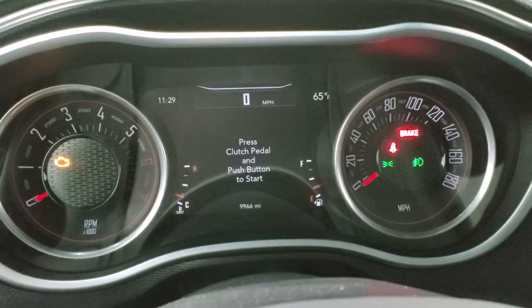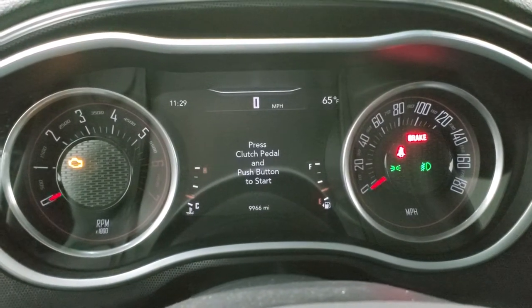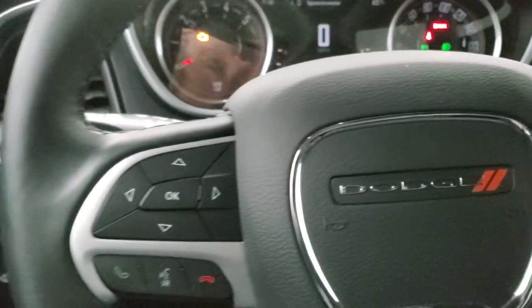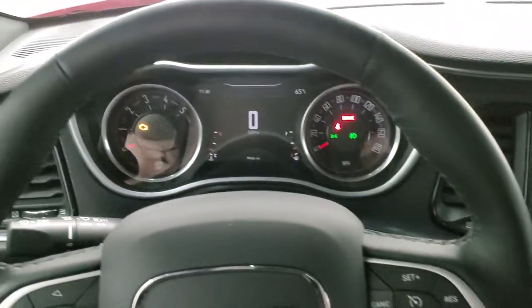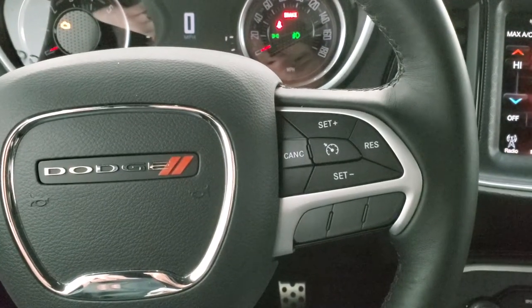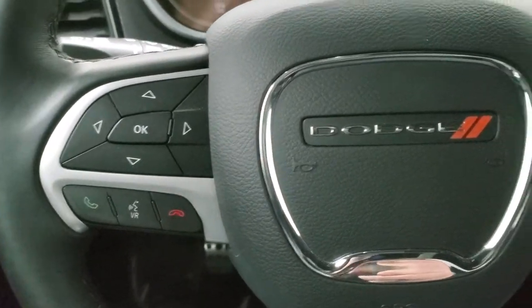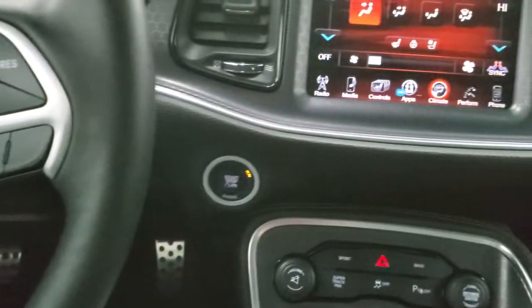You get the digital speedometer, temp, and time — you can change those corners to read whatever you want. You get the leather wrapped heated steering wheel. Cruise controls are on the right, Bluetooth and information center controls on the left, and you do get audio controls on the back of the steering wheel. Push button start.